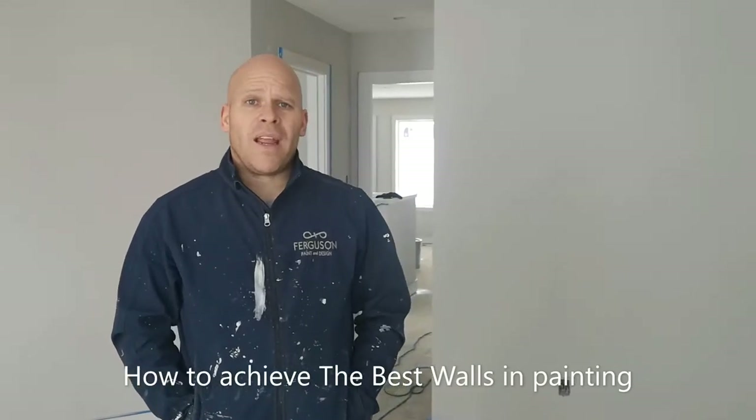Hi, this is Dave with Ferguson Paint and also with Tradio, your YouTube channel. Right now we're in a new house and we're going to break down what makes walls really really nice.